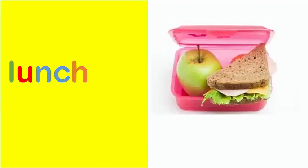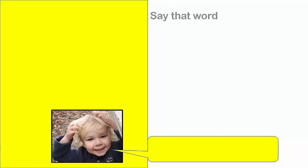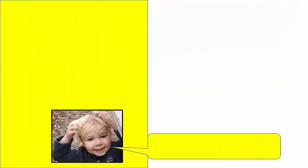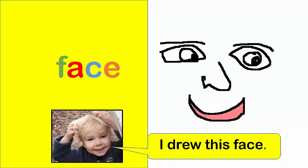Lunch. I carry lunch in a box. This is a big nose. Face. I drew this face.